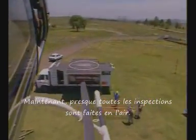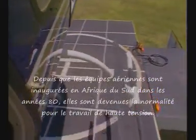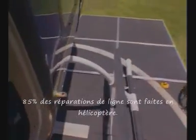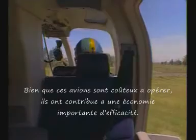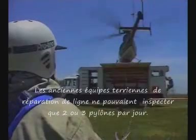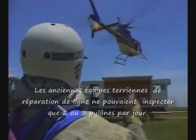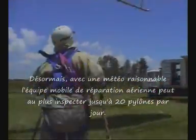Now almost all inspection work is done from the air. Since air mobile teams were introduced to South Africa in the 1980s, they have become the standard for Live Line work — 85% of line maintenance is done with helicopters. Although these aircraft are expensive to operate, they have made powerful savings in efficiency. Line maintenance teams working the old way, travelling over land to the foot of each pylon, could service just two or three towers in a day. Now, given reasonable weather, this air mobile team can work its way through 20 a day.